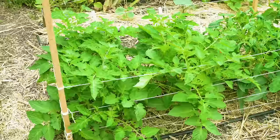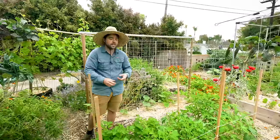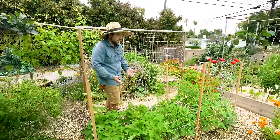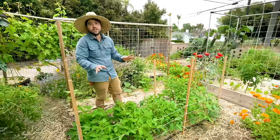To my left are my determinate tomatoes. These are tomatoes determined to grow for a certain period of time and then they're done — they usually don't get bigger than three to four feet, set all their fruit at once, and then the plant dies. So for trellising you don't need anything complex like a string trellis; all you have to do is keep them upright. I have six wooden stakes and as they grow taller I just keep wrapping string around to keep the tomatoes inside the bed. They're determinate — once they're harvested, they're out of here.